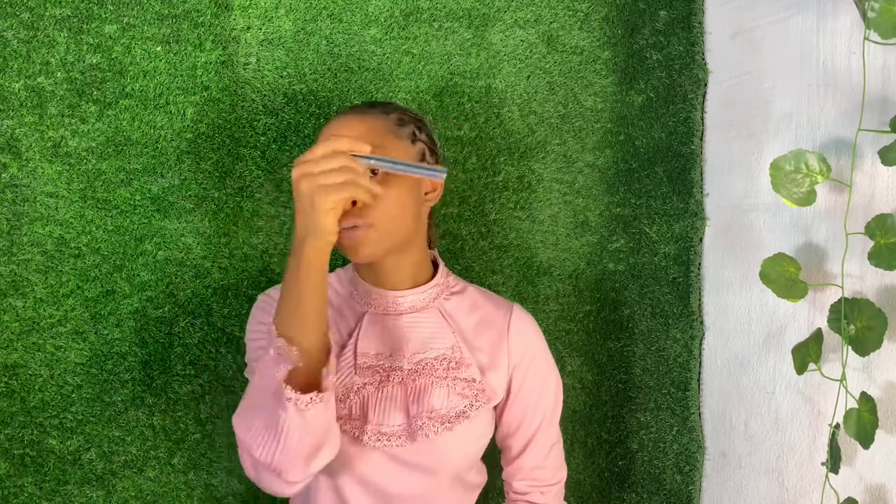I also got my mascara — you can get any mascara of your choice because it's essential. If you don't have your lash on, you can use it to fill up your lash. And this is my beauty blender — please when getting this, look for a very soft one so that when you dip it in water it gives you what you want. Most mistakes come from getting the wrong beauty blender.